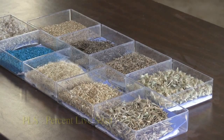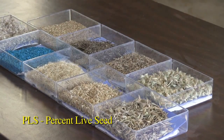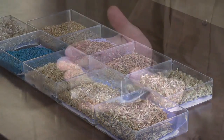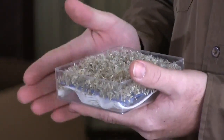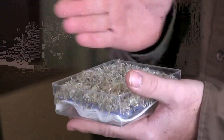The first thing I'd like to talk about is PLS, or percent live seed. PLS is the percent of seed within a given quantity that is viable and will germinate when planted. For example, if you have this amount of seed with a PLS of 50%, only half of that seed will be viable when planted.